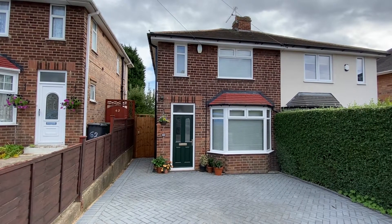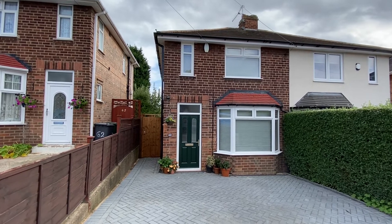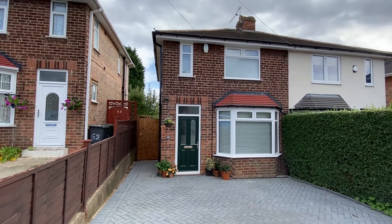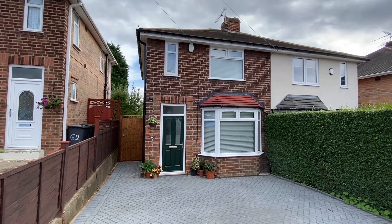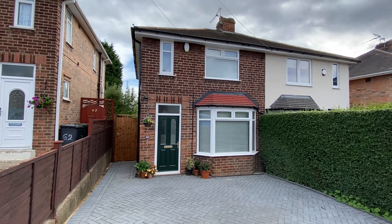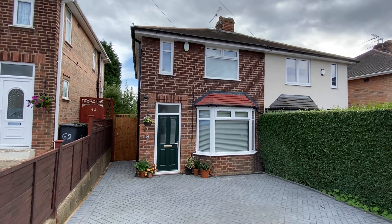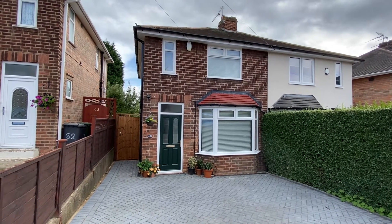We're here on the ever-popular Kenrick Road in Mapley for a video tour of this two-double-bedroom, traditional-style, semi-detached family home. The property has undergone a programme of improvement works over the past few months, and is beautifully presented inside, newly decorated with majority new floor coverings.